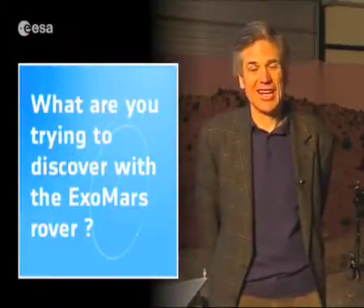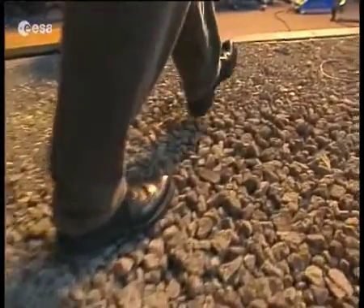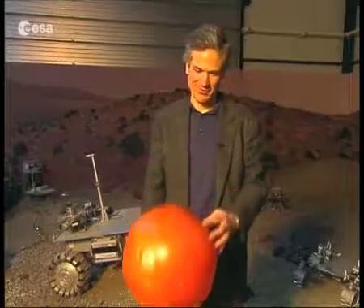It would be excellent to find that life is not just confined to a planet and for the first time have proof, and after that trying to understand if the genesis or the process by which that life came to be on Mars was similar to the one we had on Earth.